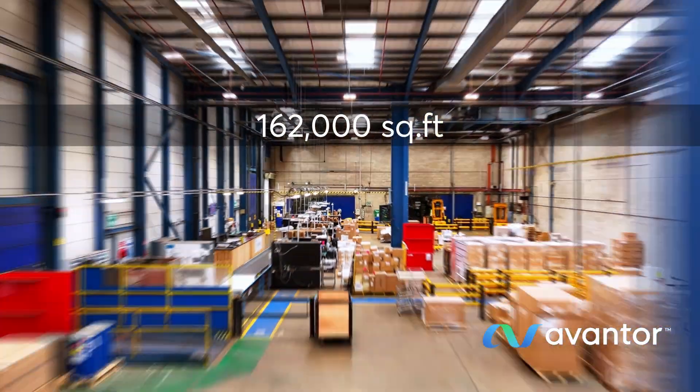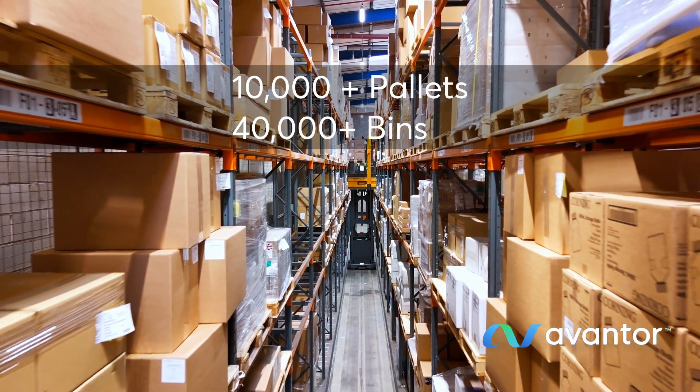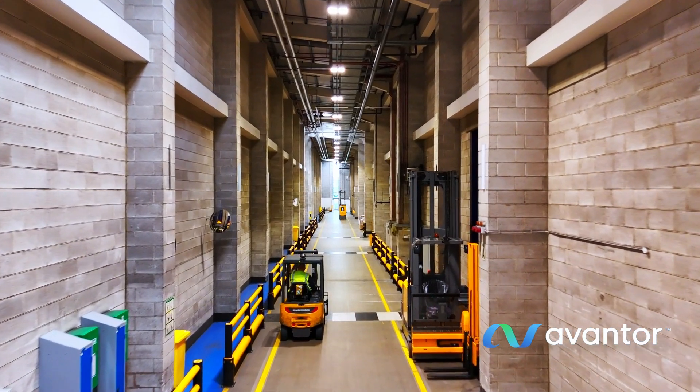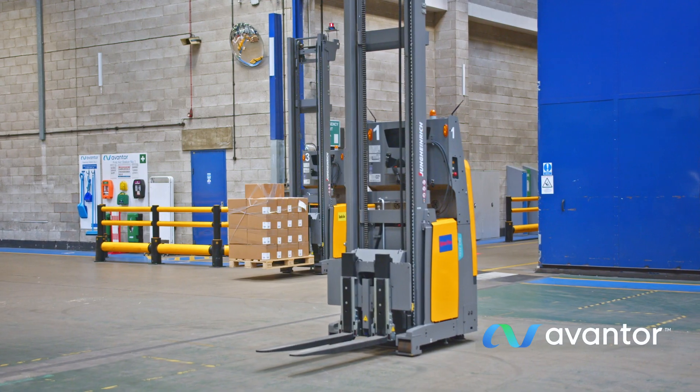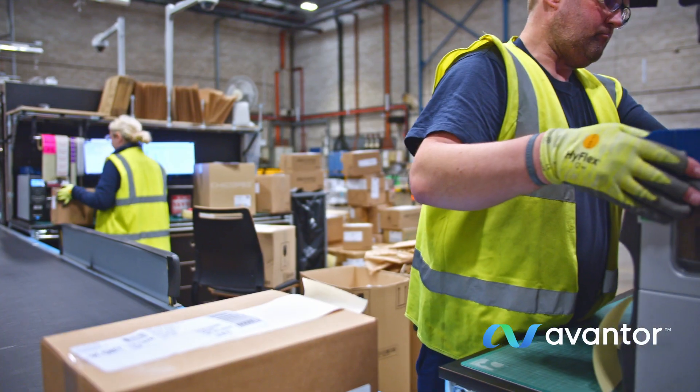Our temperature-controlled distribution centre spans an impressive 162,000 square feet, with room for more than 10,000 pallets and 40,000 bins. This advanced facility is at the forefront of modern logistics.